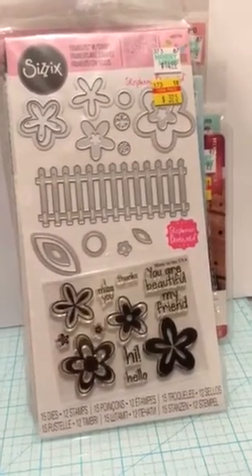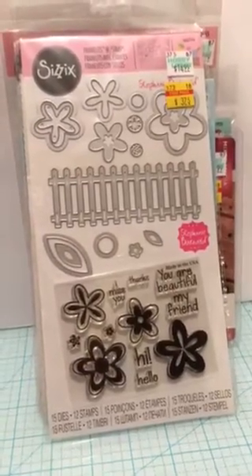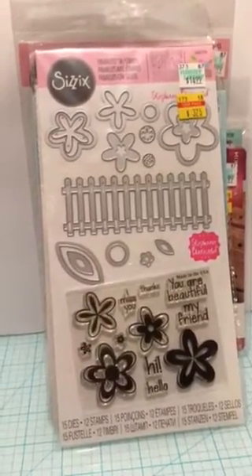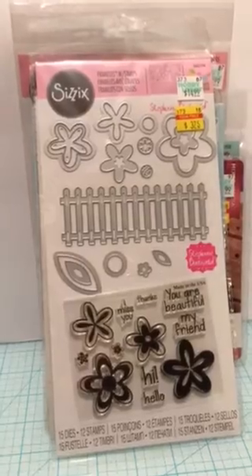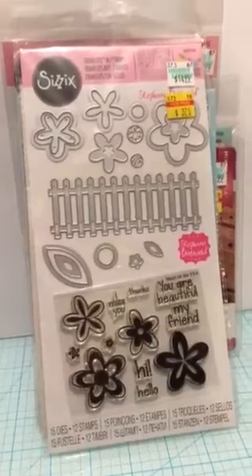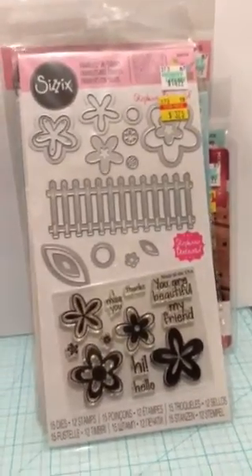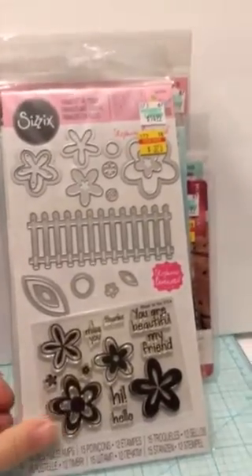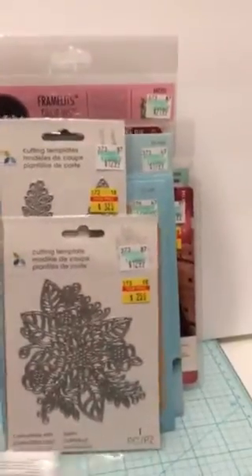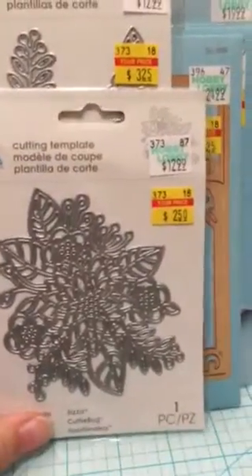Hey everybody, it's Susan from Alabama again. I made a trip to a second Hobby Lobby and picked up some merchandise that was on clearance sale that I didn't find at the other one — one in particular that I was looking for — and then I just kind of went crazy and bought these other ones. I thought I'd give you a quick look-see, and you might head out to your store if it's something you're looking for. Some of these items are 75% off, some a little bit more. There's one I hadn't seen before and I really do like it — can't wait to cut that out.